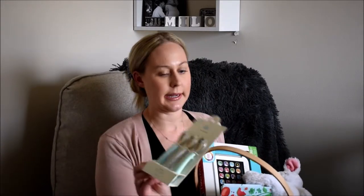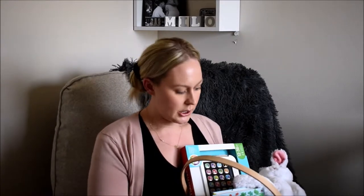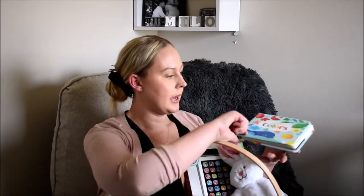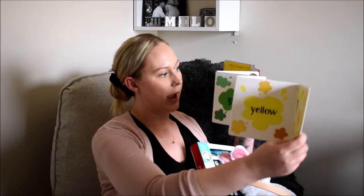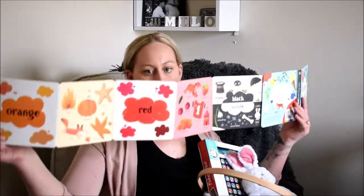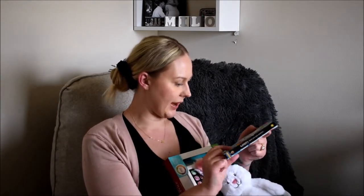I'm probably going to go back and get the forks — obviously he can't use forks now. He does have little spoons but I picked up some bigger ones; these say 18 months plus so he'll use his little ones until he can use these. He doesn't have any plates or bowls at all, so that was all stuff he needed. I also got this little color book that folds out to show all the colors — I thought it would be a cute little learning book. I got it off Amazon and it was $7.99.